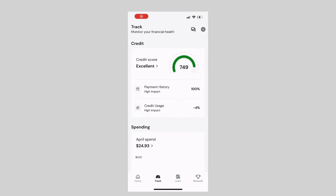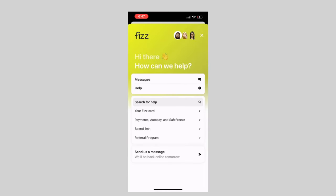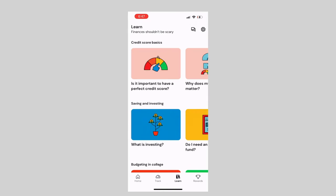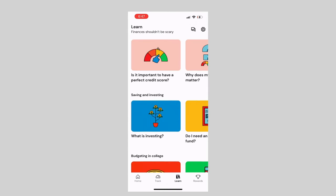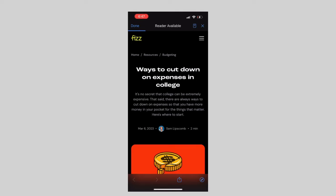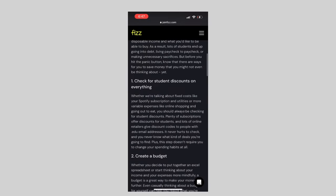Another part of FIS is the amazing support and education programs that they have built into the app. I personally love learning about how to budget in college because this is so relevant to my everyday spending. So this is yet another perk of having the FIS card and FIS app.